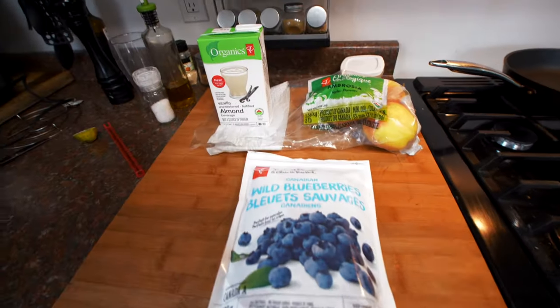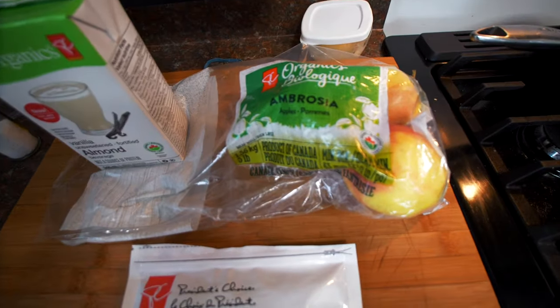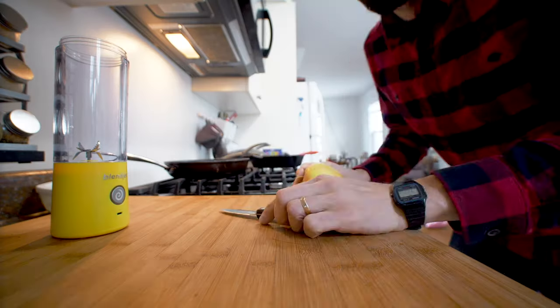So today, let me check what we are going to make. Sometimes I just like to look in the fridge, in the freezer, throw some things in the blender and just go with it. Today I'm going to use some vanilla sweetened almond milk, some ambrosia apple, and wild blueberries — nice and fruity, because a smoothie doesn't have to be complicated to be tasty.